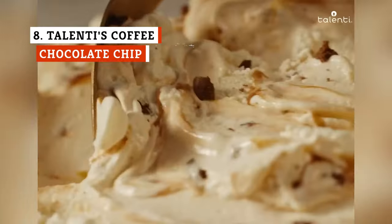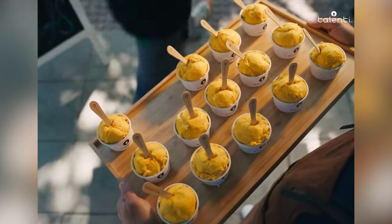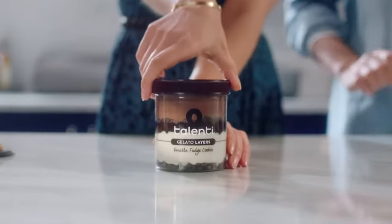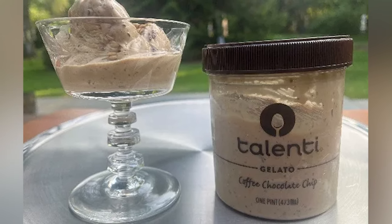Talenti is a gourmet gelato and sorbet brand that was originally only available in select markets, but now you can find it across the U.S. All of Talenti's products use non-GMO-sourced ingredients, are free of high-fructose corn syrup, added hormones and antibiotics, and are OUD-certified kosher. But more importantly, the flavor.